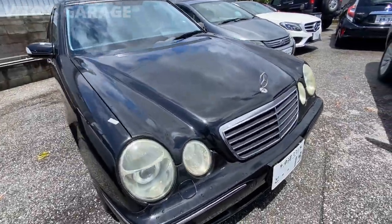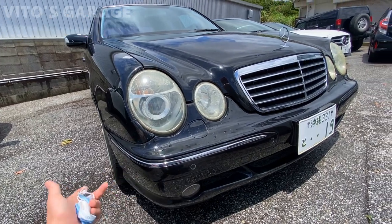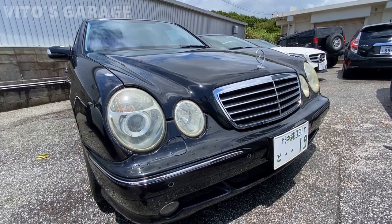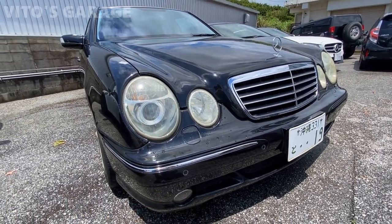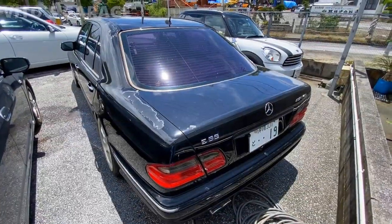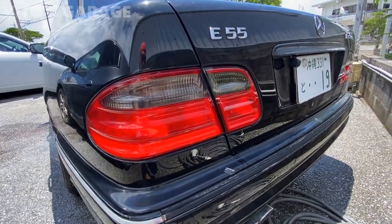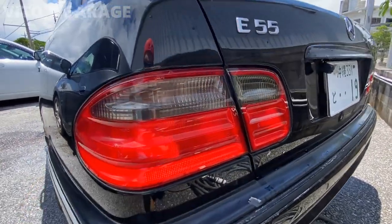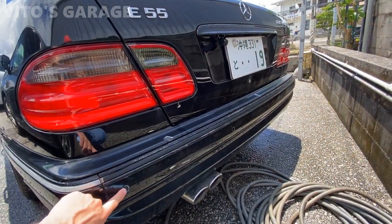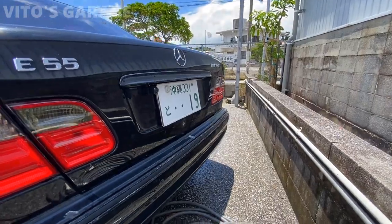I forgot to mention — this car is really special because it has Parktronic sensors, both front and rear parking sensors. You don't see a lot of those on the US-model E55 AMGs, but this one actually has them, which is really unique and awesome. Another thing I really love about E55s specifically are these taillights — they're tinted a little bit and it looks really cool. And this rear bumper also has the parking aid sensors.